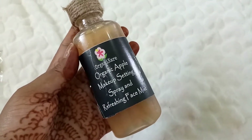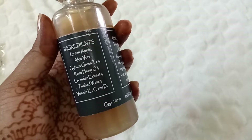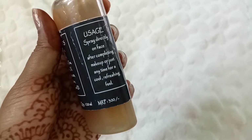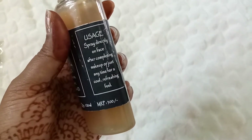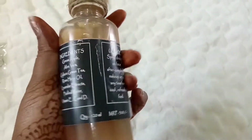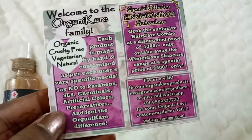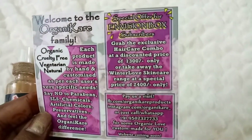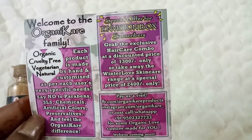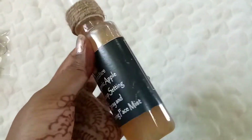The first product I see has really unique packaging — it's from Organic Care. This is the Organic Apple Makeup Setting Spray and Refreshing Face Mist. Ingredients include green apple, aloe vera, green tea, rose hemp oil, lavender extracts, purified water, and Vitamins E, C, and D. You can spray it directly on your face after completing makeup or anytime for a cool refreshing feel. It's 120 ml and retails at 300 rupees. It has no parabens or harmful chemicals. The only thing I don't see is the expiry date — I'll reach out to the brand about that.